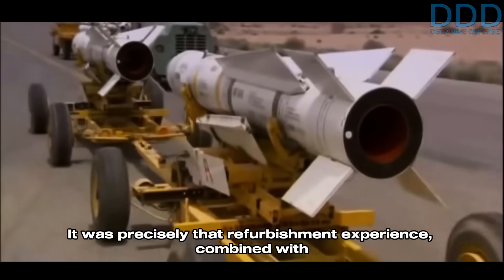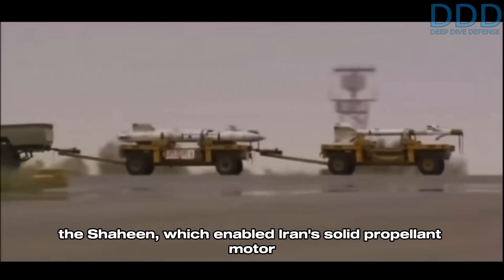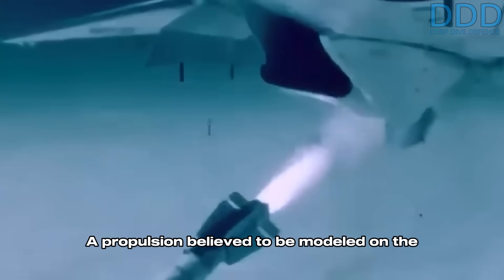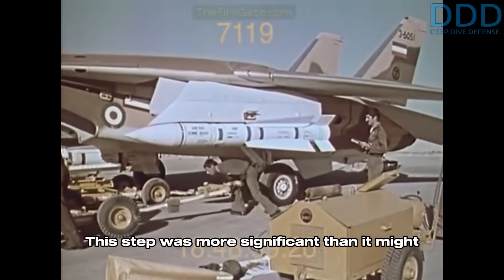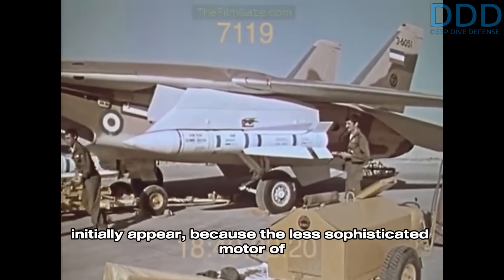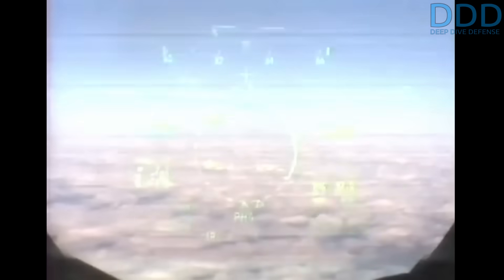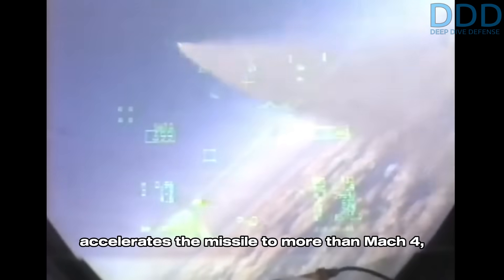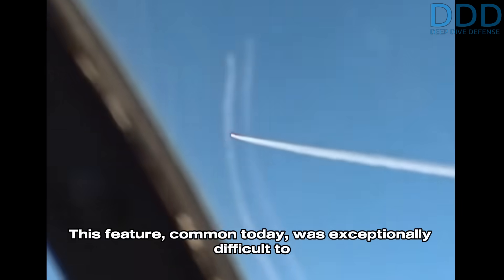It was precisely that refurbishment experience, combined with prior work on Iran's Hawk-SAM copy the Shaheen, which enabled Iran's solid propellant motor industry to commence the project for the M-190 motor — a propulsion believed to be modeled on the Mark 60 used on the US AIM-54A Phoenix. This step was more significant than it might initially appear, because the less sophisticated motor of the Hawk missile uses a sustainer that merely maintains a cruise speed of Mach 2.7. The motor of the Phoenix, by contrast, drastically accelerates the missile to more than Mach 4 and places it on a lofted trajectory where aerodynamic resistance is minimized — a feature exceptionally difficult to achieve in the 1970s.